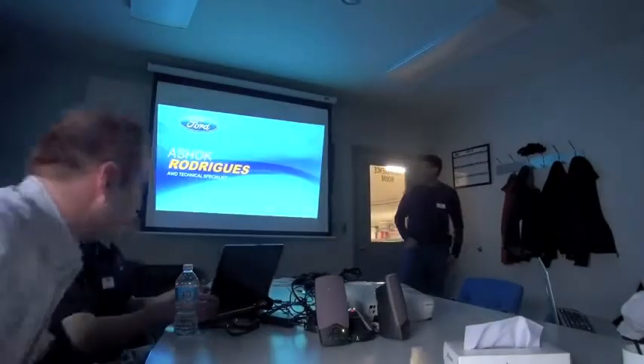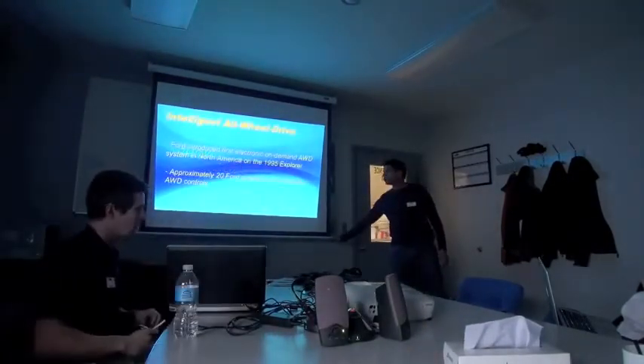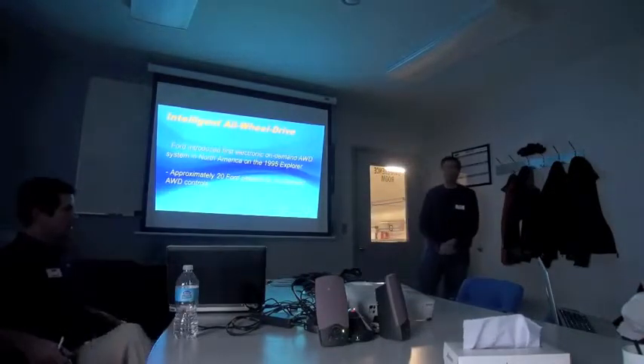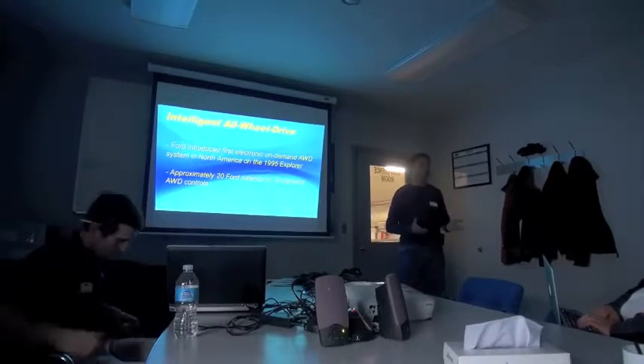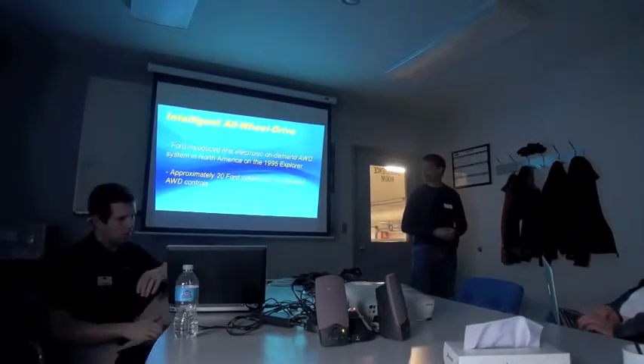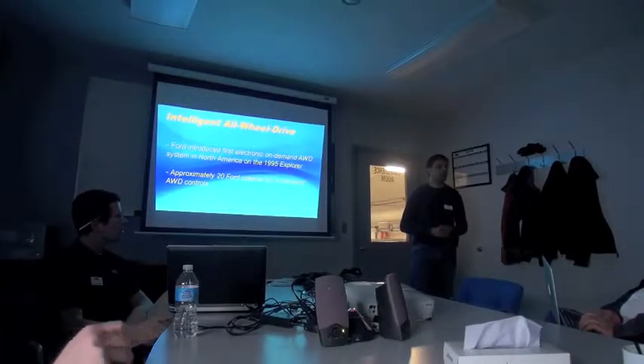My name is Ashok Rodriguez. I'm Ford's all-wheel drive technical specialist. Just some background on Ford and all-wheel drive systems — Ford's an industry leader in all-wheel drive. We introduced the first on-demand electronically controlled four-wheel drive system into North America, and that was on the 1995 Explorer.